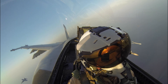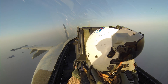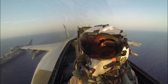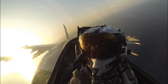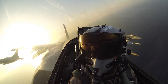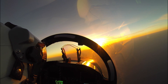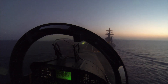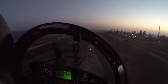The Rafale's cockpit is a technological marvel in itself, designed to enhance the pilot's situational awareness and decision-making capabilities. With an advanced glass cockpit and intuitive human-machine interface (HMI), the pilot can process vast amounts of information in real-time, allowing for split-second decisions in high-stress situations. The integration of touch screens, hands-on throttle and stick (HOTAS) controls, and a helmet-mounted display system creates a seamless interaction between pilot and aircraft, empowering the pilot to focus on the mission without information overload.